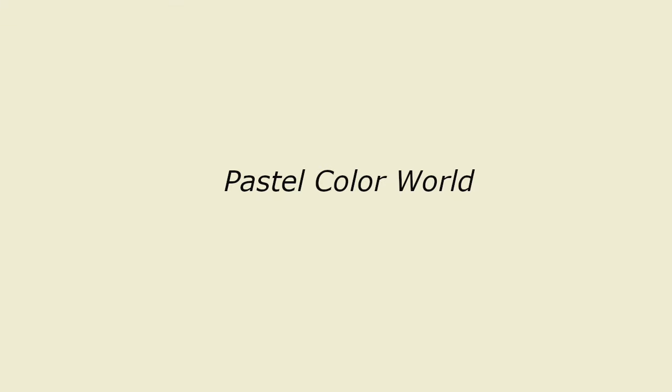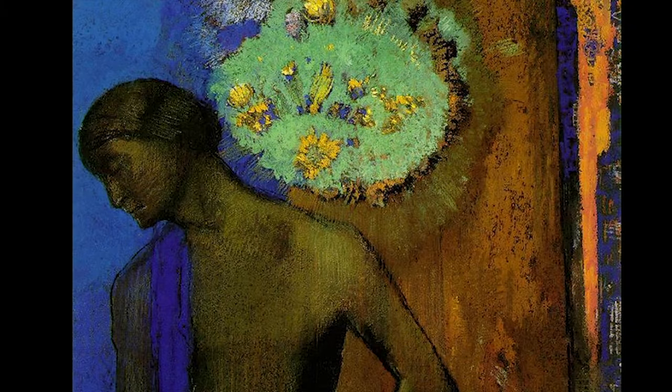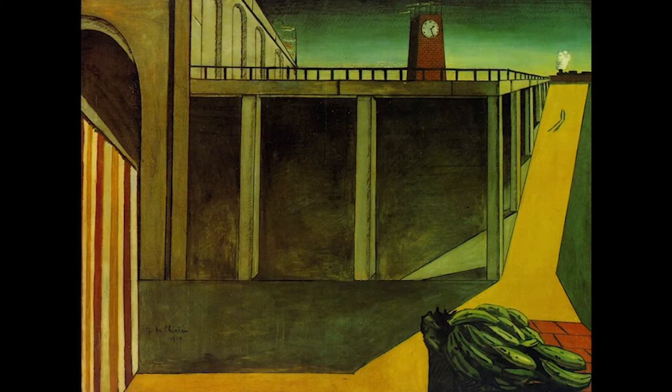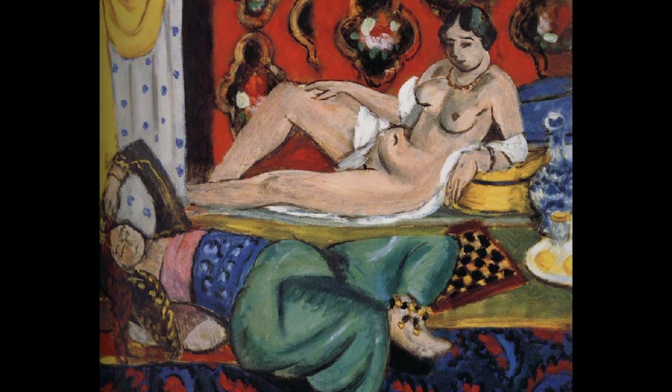The pastel color world is characterized by very light colors — typically white has been mixed into all the colors. It engenders a very dry, dusty, airy feeling. The rich color world is typified by rich, luxurious colors and engenders an opulent, luxurious feel. The color-shifted color world has to do with changing all of the colors by mixing a single color into all of them to create a different color feel. Here, this Pierre Matisse painting is color shifted with yellow, and here it's color shifted with blue.